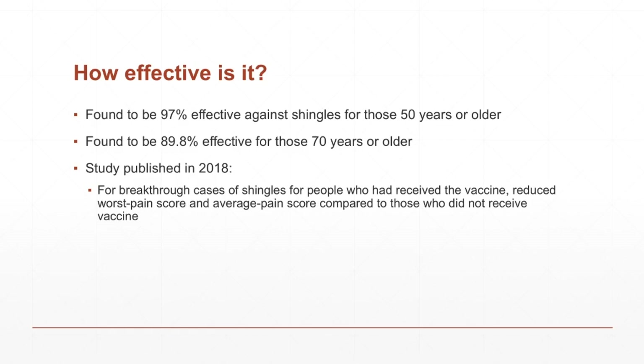So how effective is it in preventing the shingles? I would personally say it is very effective. It's found to be 97% effective for adults over the age of 50, and 89.8% effective for those 70 years and older. Especially when you compare it to things like the flu shot, which so far this year is around 46% effective, it does do a nice job. Also, Zostavax, the older vaccine, was only around 51% effective at preventing the shingles. So this shot does do a great job.